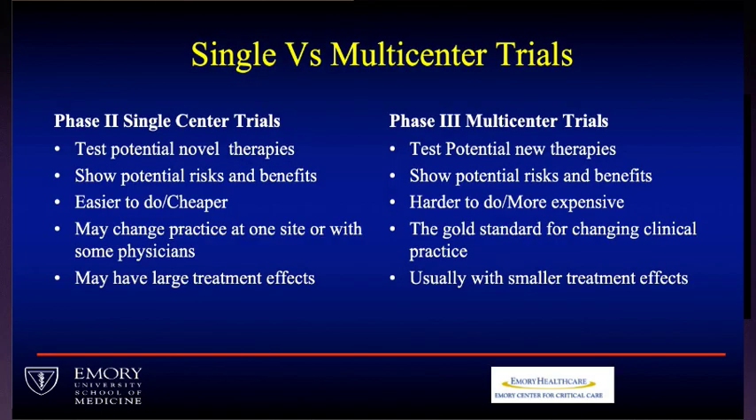The advantage of doing single-center trials is that you can test whether something works at your hospital. It's easier and cheaper to do a single-center trial than a multi-center trial, and if something works at your site, it makes sense to use it. You may also see a large treatment effect. Usually, to change practice, we do a Phase III or sometimes several Phase III clinical trials. They're harder and more expensive, but this is the gold standard. Treatment effects in multi-center trials tend to be much smaller than in single-center trials because of differences in patients and treatments.